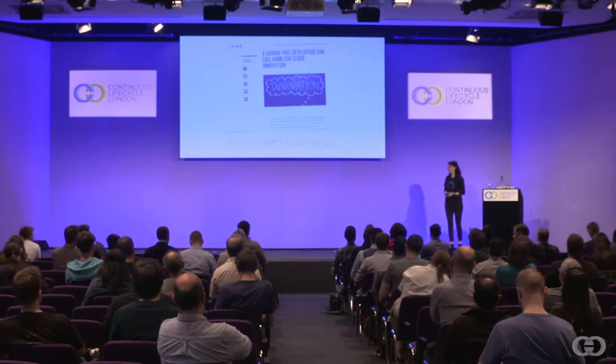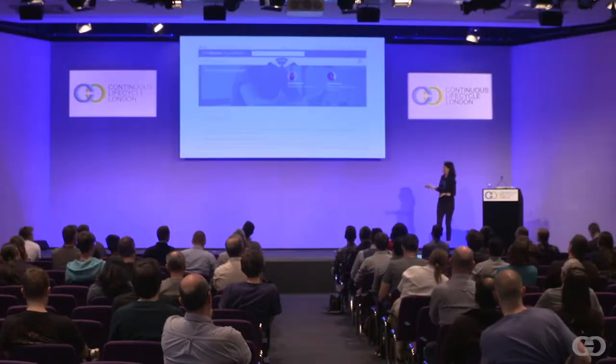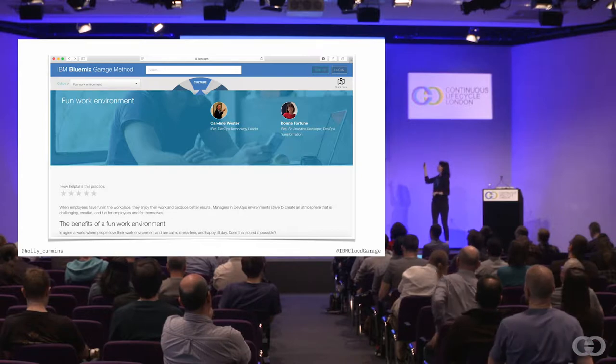Getting the most out of the cloud isn't always as easy as it seems. There's such a lot of new technology, so we work with that new technology, helping customers figure it out. We do small projects, large projects. One of the things that we have in the Cloud Garage is what we call the Cloud Garage Method — a set of practices. Some of them will be really familiar to you: things like continuous delivery, continuous integration, development practices like test-driven development. We also bring in lean methodologies, hypothesis testing, user focus, and design thinking. We've got a website, the Garage Method website, with a whole bunch of practices — and one of the practices on there is a fun work environment.